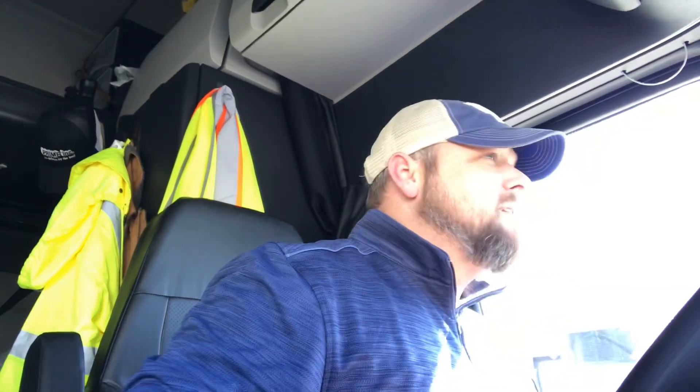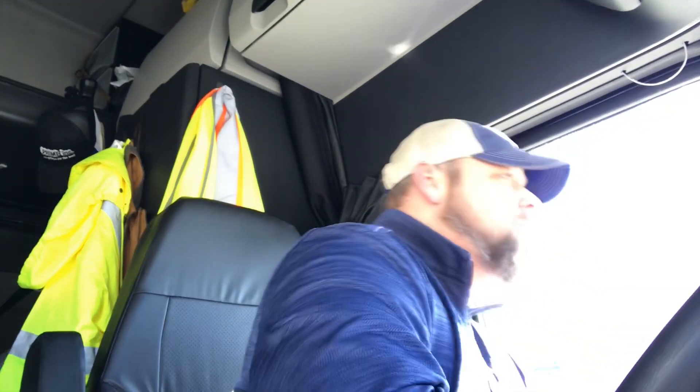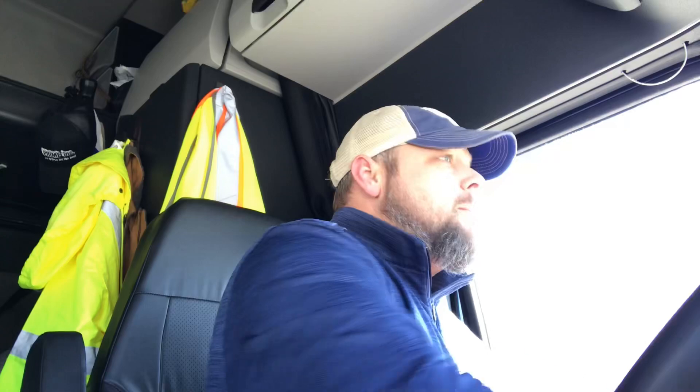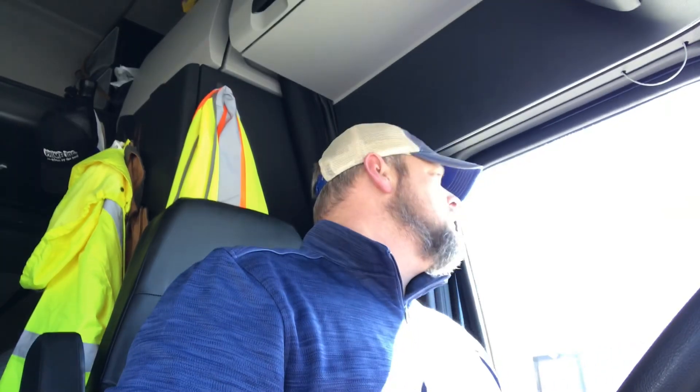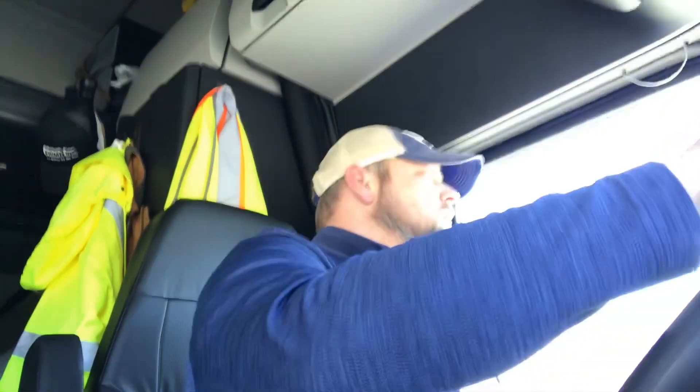I'm just pulling this out of the door right now, slid the tandems, and now I've got to back it up to the check-in to allow them to seal everything up.